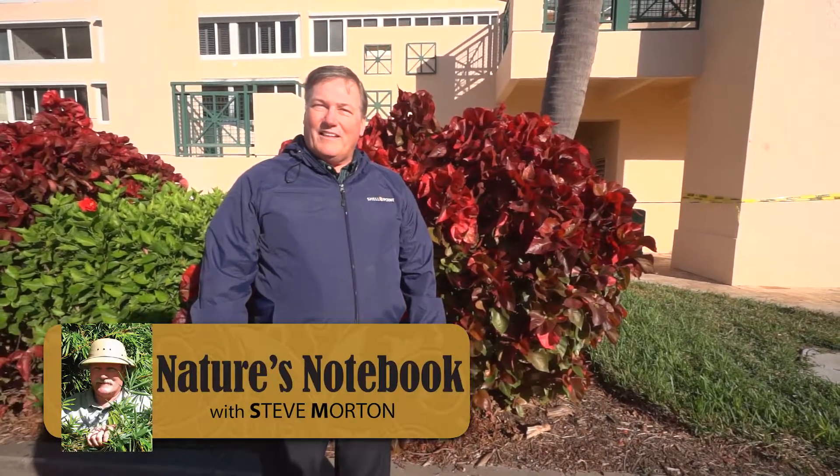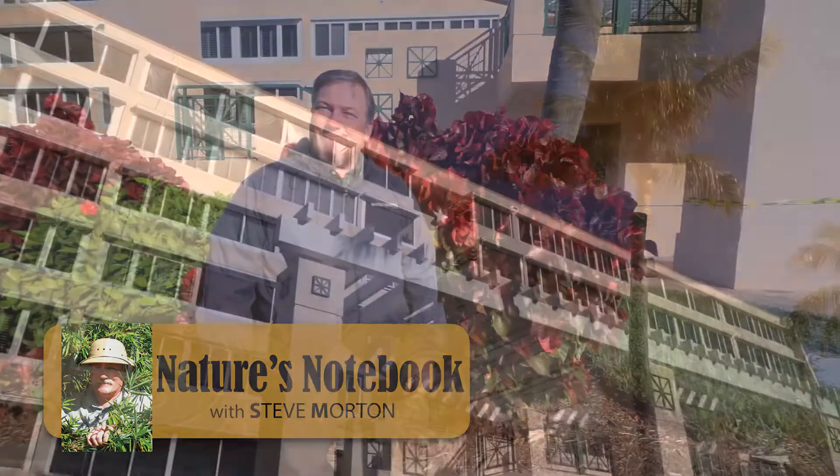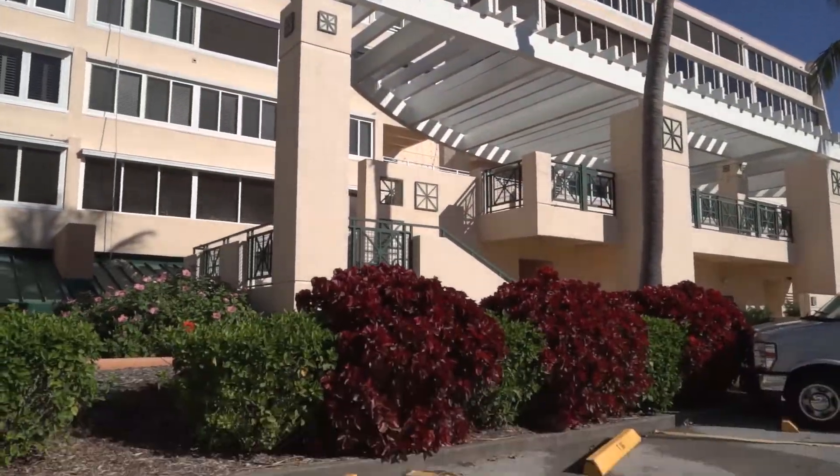Hi, I'm Steve Morton, Landscape Matters here at Shellpoint, and this is Nature's Notebook. Bally High is calling, Shellpoint.